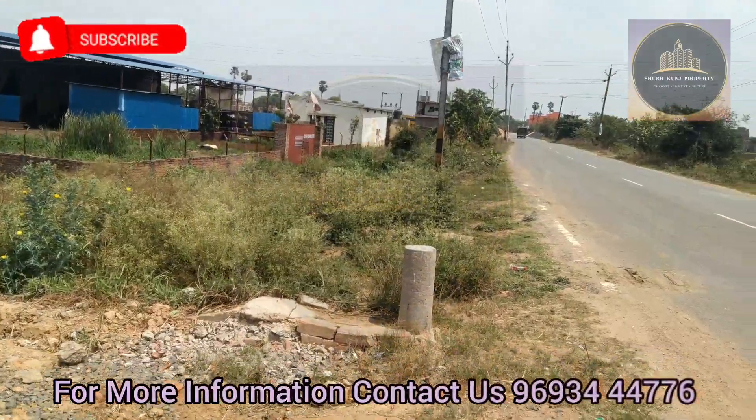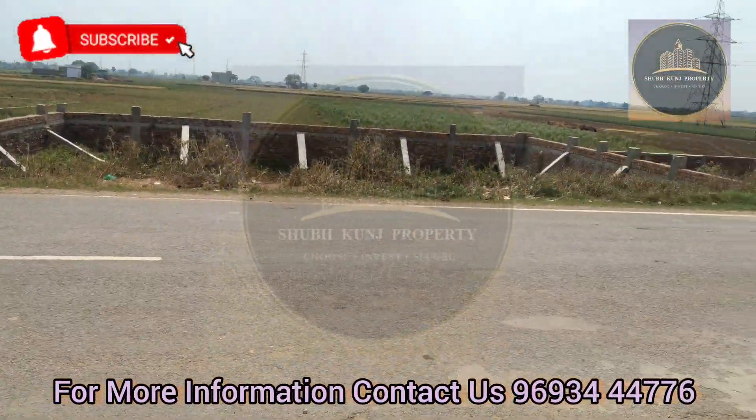So far I will tell you about this plot. Before this plot, on the right side, you can see a commercial road.